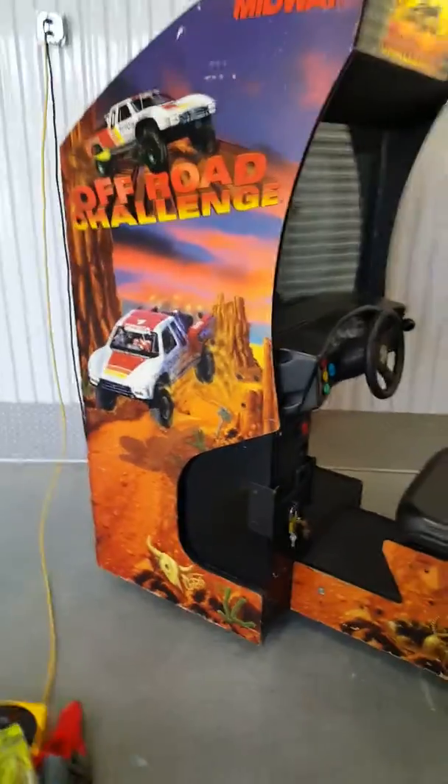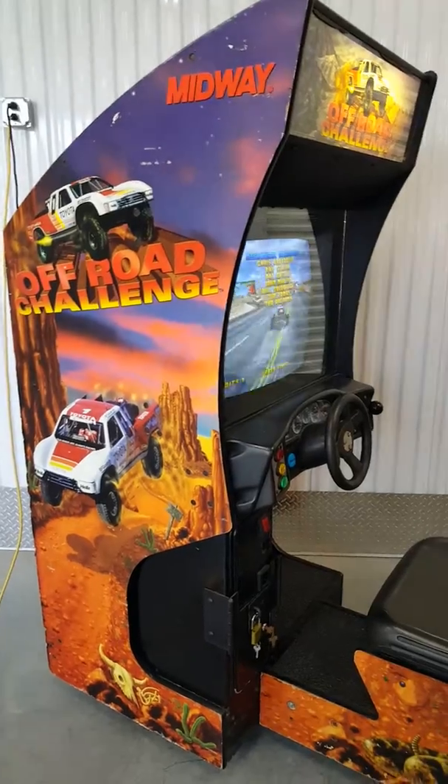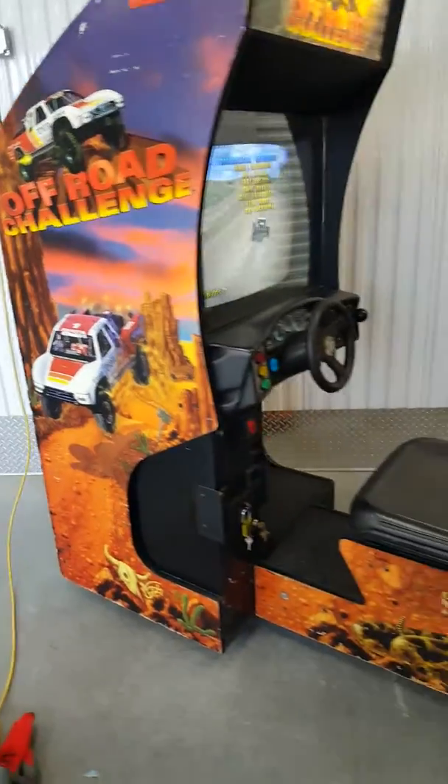Welcome to Hunter's Arcade House and Sales. We're looking at a Midway Off-Road Challenge, up for sale. After all these years, this is a classic racing game.